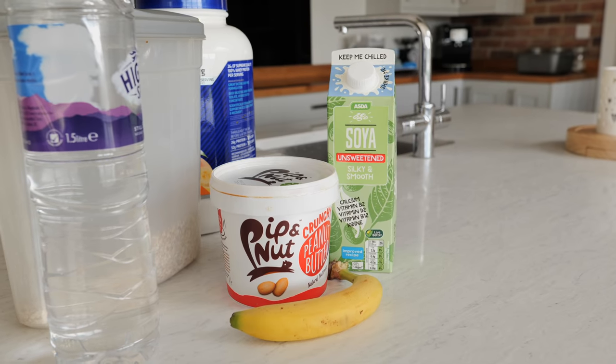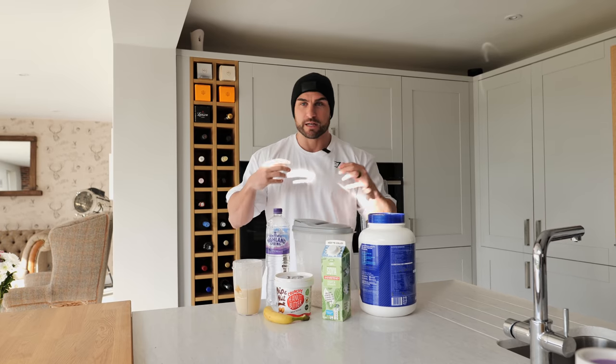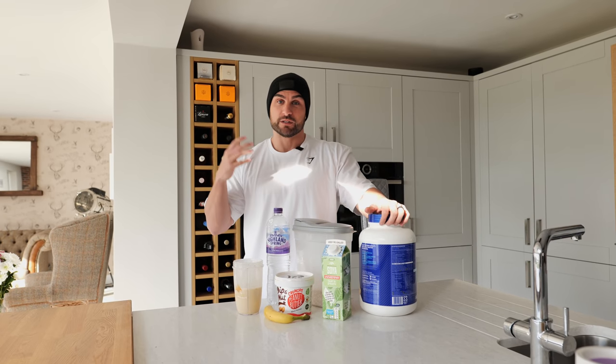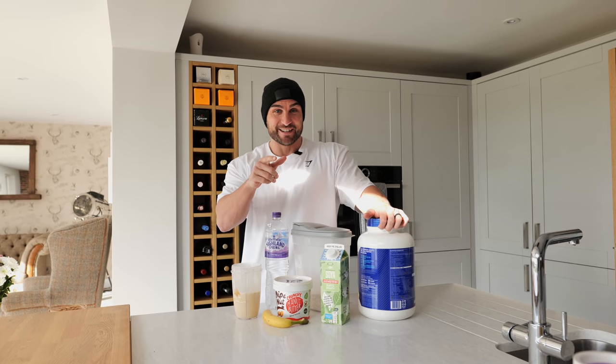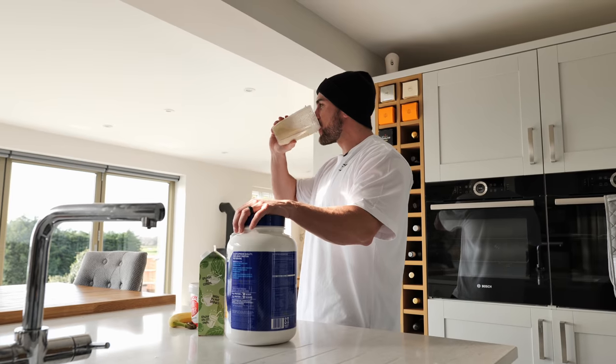I'm going to do a shameless plug now for my channel. If you want to go over and see more day-in-the-life content — eating wise and what I do when I'm prepping for shows or at different times of the year — then check my channel out. It's Ryan J. Terry, and make sure you subscribe.